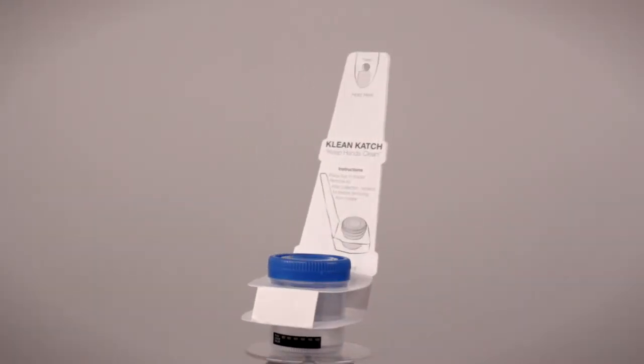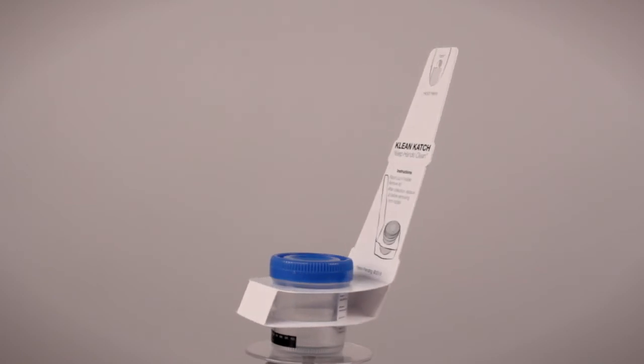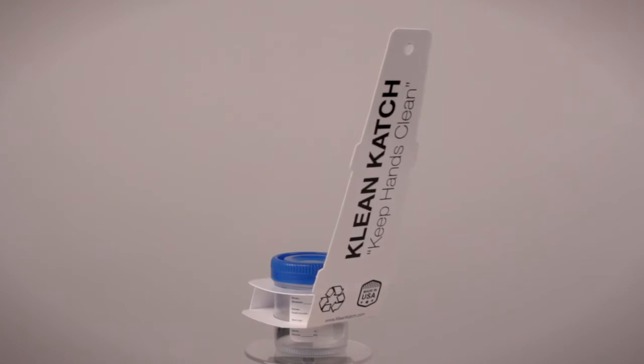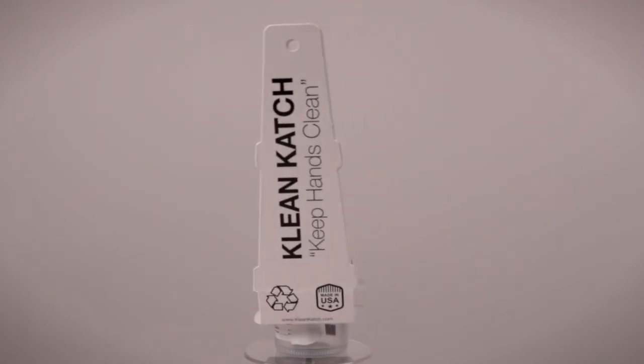One of the things that we are really proud of is that we manufacture CleanCatch in Utah. That was a goal of ours. We don't want to take this somewhere else — we want to create business and jobs here in Utah, and that's what we've done.